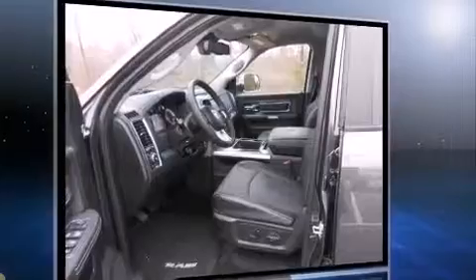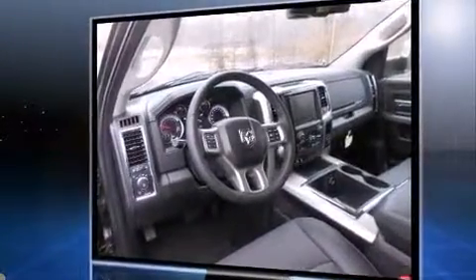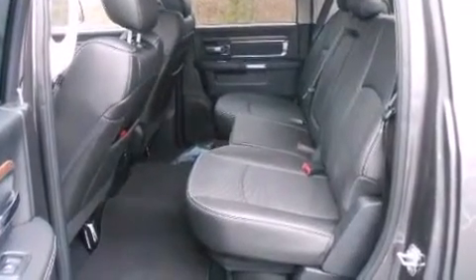Top features include front dual zone air conditioning, power front seats, an automatic dimming rearview mirror, and heated and ventilated seats.